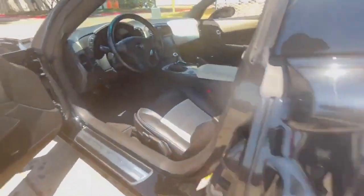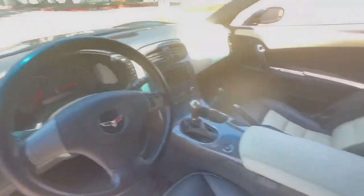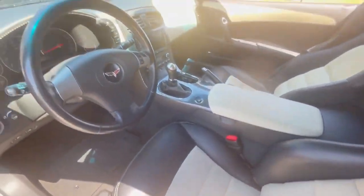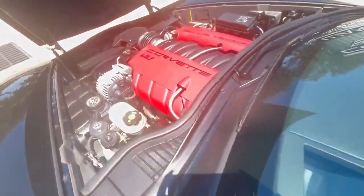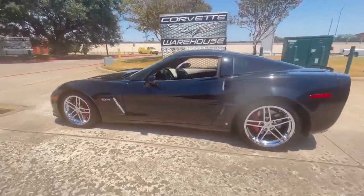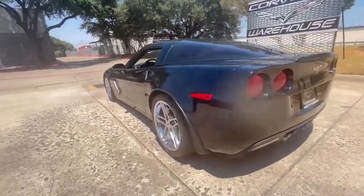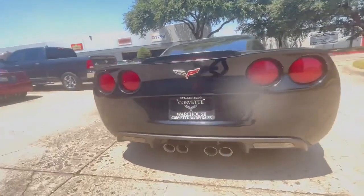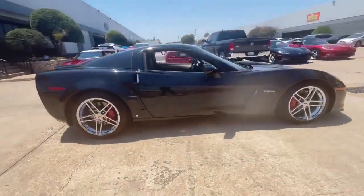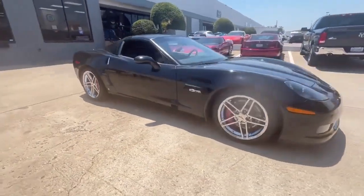Inside the cockpit, you'll find the two-tone 3LZ interior, offering a tasteful combination of black and cashmere leather, exuding both luxury and sportiness. The Bose Navigation Stereo adds modern convenience, providing guidance and entertainment on your journeys. The power windows, locks, and mirrors, along with keyless entry, offer ease of use and modern amenities.